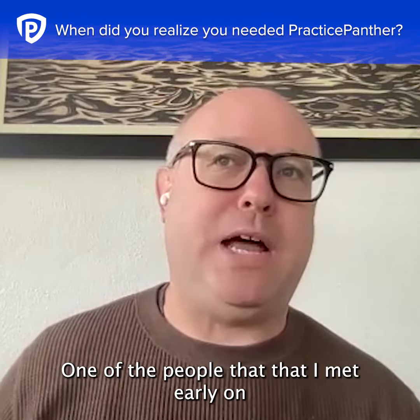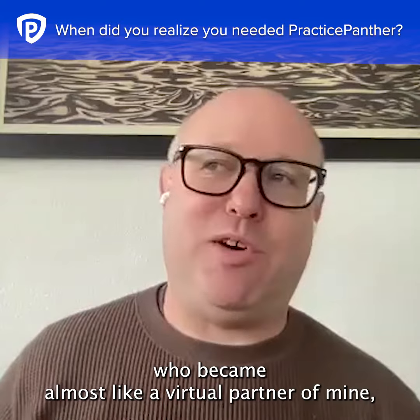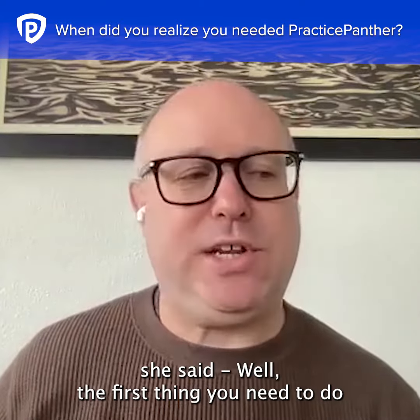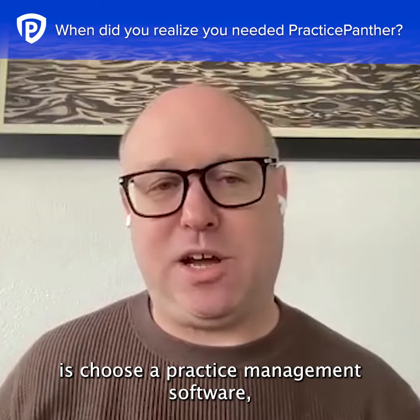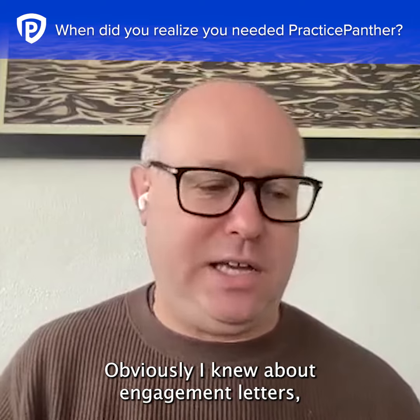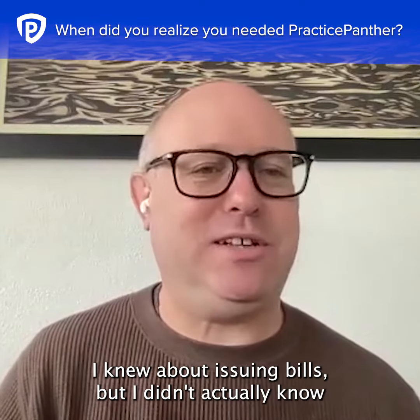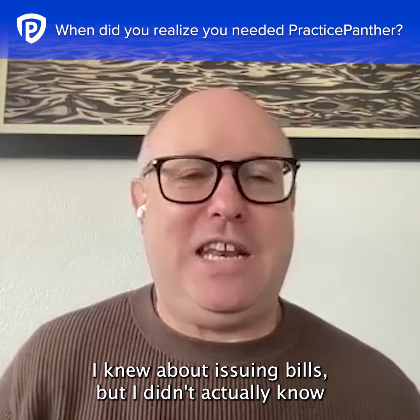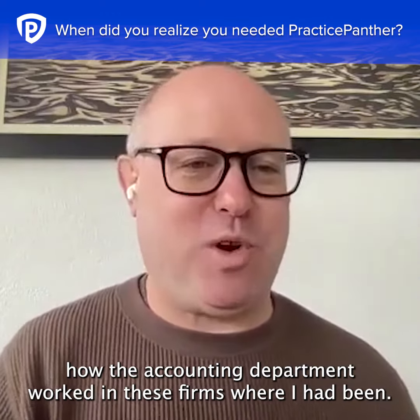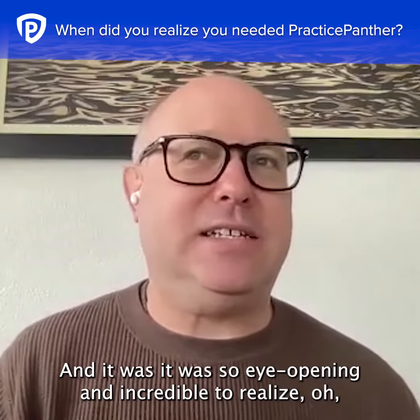One of the people that I met early on who became almost like a virtual partner of mine said the first thing you need to do is choose a practice management software. This was something I had no concept of. I obviously knew about engagement letters, I knew about issuing bills, but I didn't actually know how the accounting department worked in these firms where I had been.